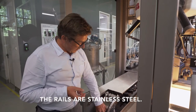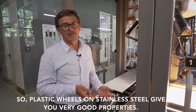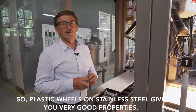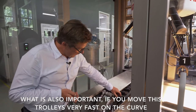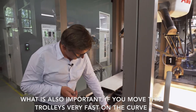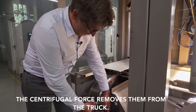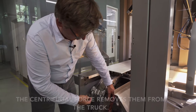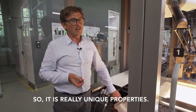You also change the brush which removes electrostatics. The rails are stainless steel, so plastic wheels on stainless steel give very good properties. What's also important: if you move the trolleys very fast on a curve, the centrifugal force actually lifts them slightly off the track — so the faster you go, the less the wheels wear. It's really unique properties.